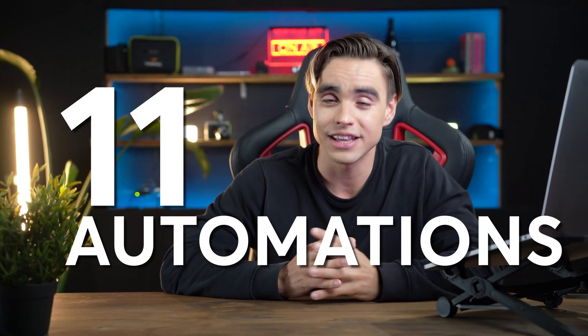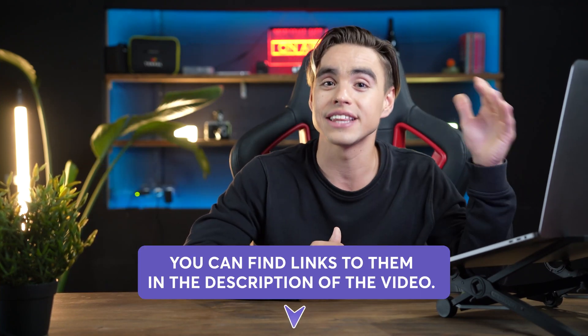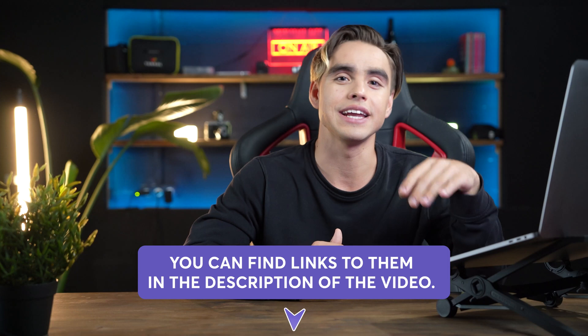So likely or not, about 30% of your productive work time is going to be dedicated to meetings. So you might as well optimize them and get the most out of them. This is exactly the reason why in today's video we're covering 11 automations that are going to save you tons of time and headache. You can find links to all of those automations in the description. They usually take about a minute to two minutes to set up.